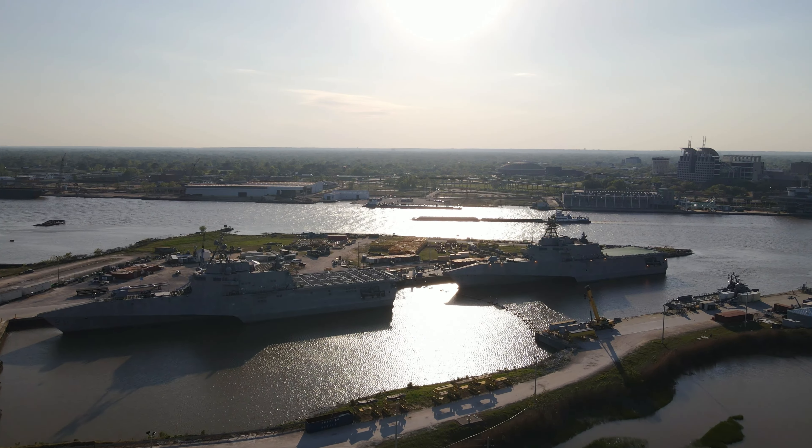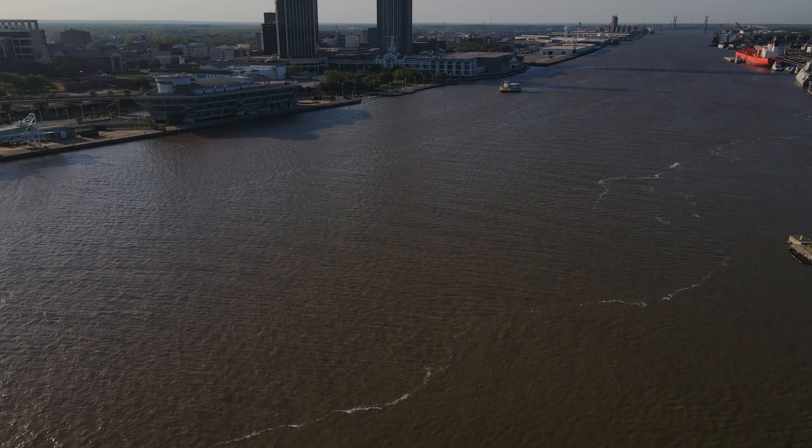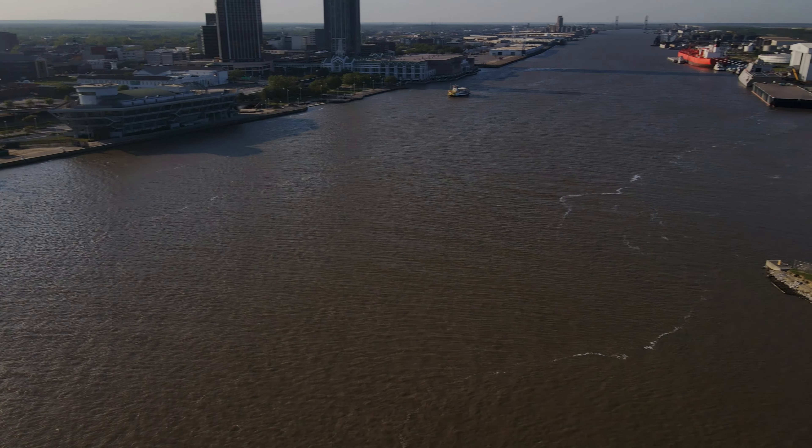These ships are not meant to be in heavy duty fights against powerful enemies or part of a carrier battle group for the most part. They're meant for some of the lower level conflicts where speed would also be important. They are planning on adding some anti-submarine warfare capabilities to some of these vessels, however.